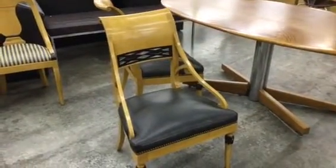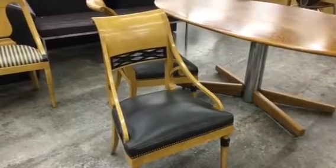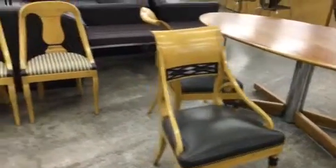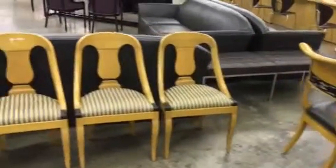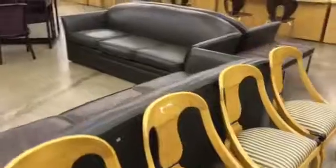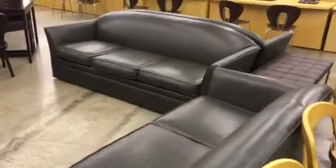Do you value your clients? Why wouldn't you put them in a William Switzer client chair? We've got a bunch of them. We've got Scali Durante client chairs. We've got leather — leather reception seating. Lots of it. Take a look.